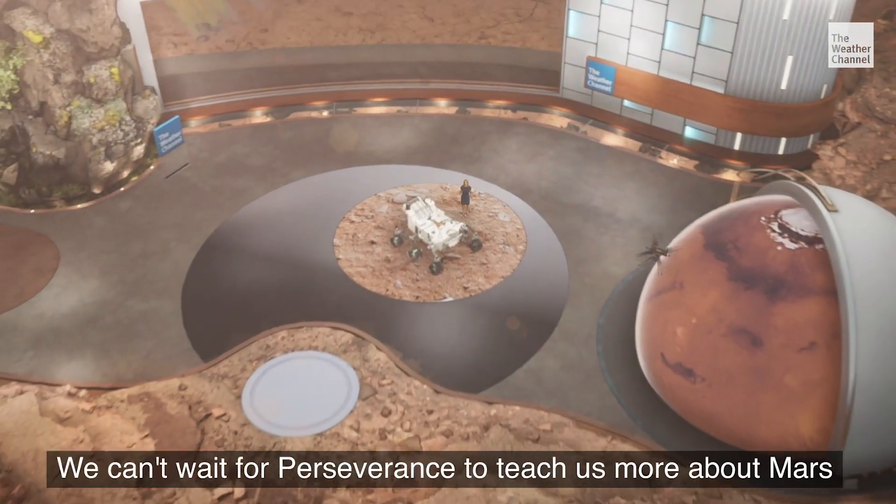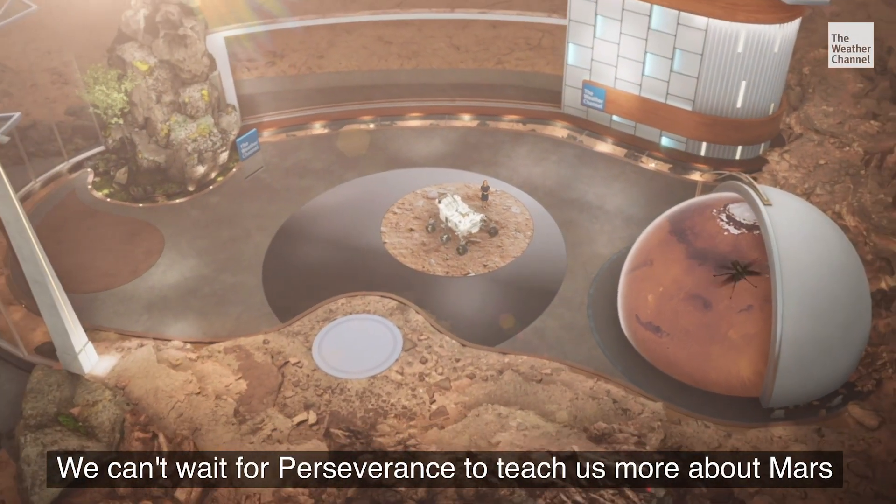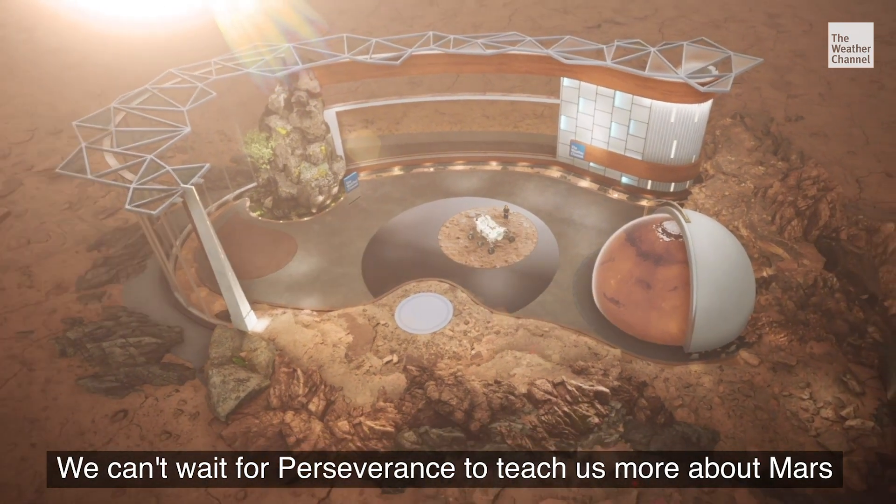And there's so much to explore. We can't wait for Perseverance to teach us more about Mars.